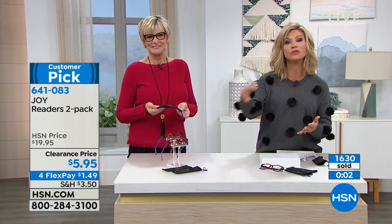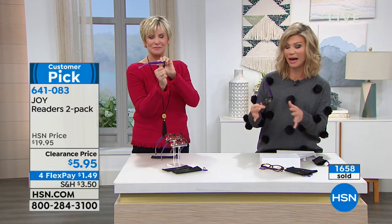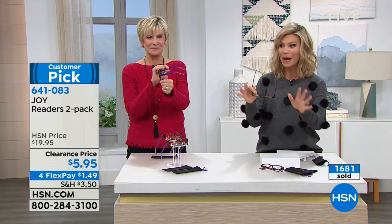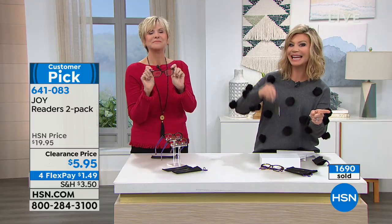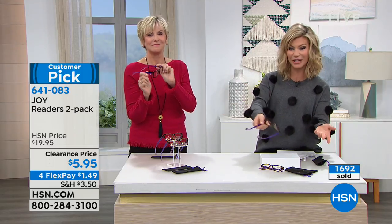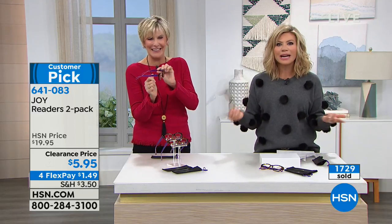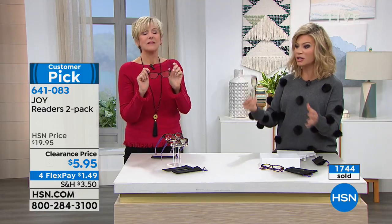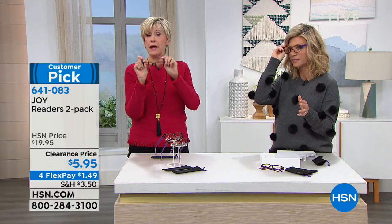The app puts you to the front of the line so you don't miss out on the sales we're having with Joy. She does amazing deals just for us here at HSN. And if you're ordering your particular magnification, get the next two up — $5.95 for two pair, you're going to need them eventually. This is $3 a pair. It's crazy. And you can be rough with these — you don't have to baby them.